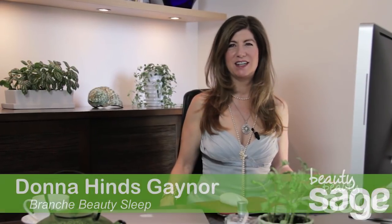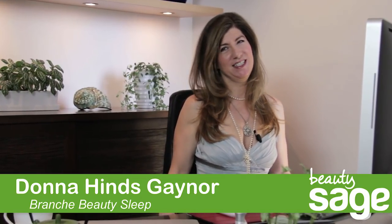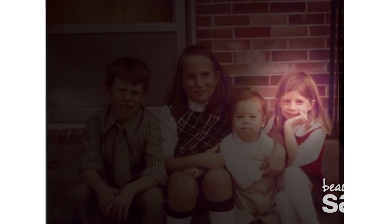I'm Donna Heinz-Gainer, creator of Branche. My products have helped make my life so much easier and I'd like to share them with you. It all started when I was a little girl discovering my mother's silk pillowcase in one of her drawers. She explained that women use these to keep their hairdos in place between weekly visits to the hairdresser.